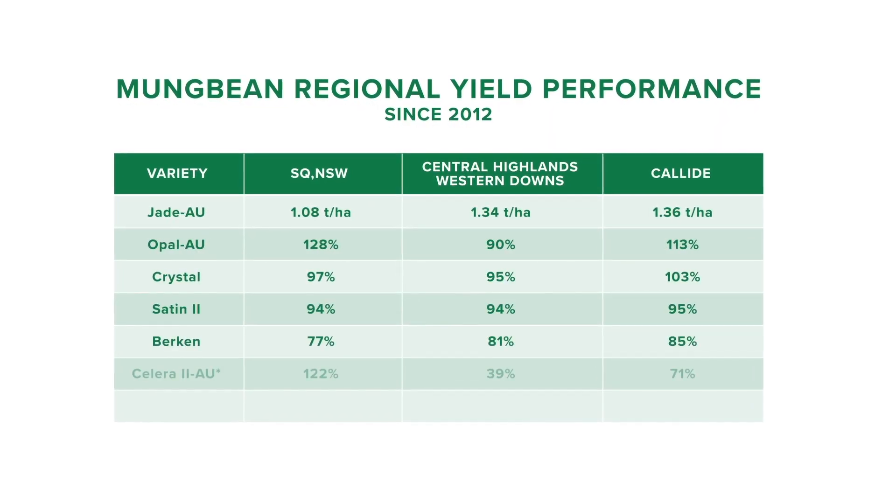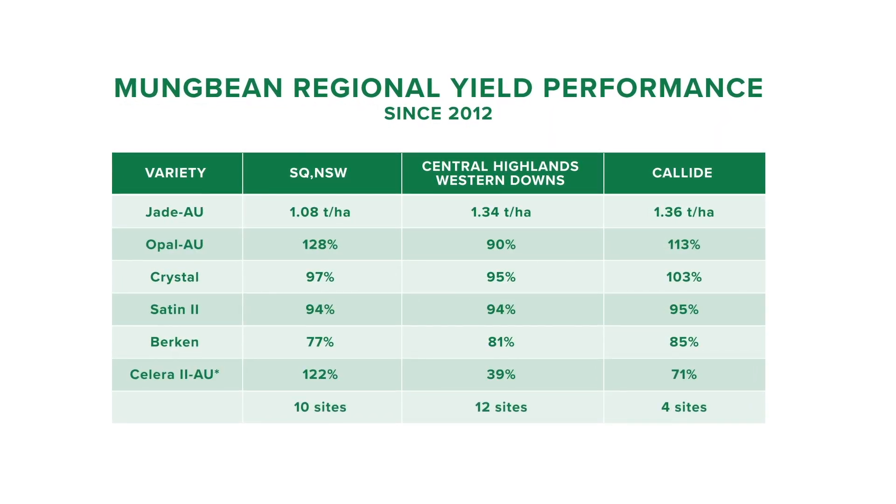Trialling was spread over 10 sites in southern Queensland and New South Wales, another 12 sites on the Central Highlands and Western Downs, plus four sites in the Callide region.